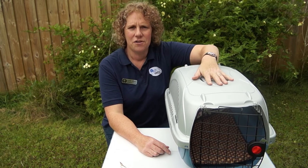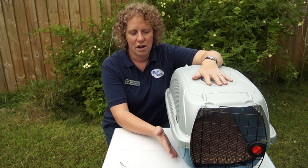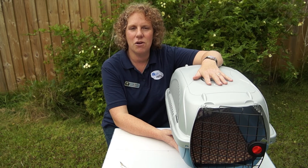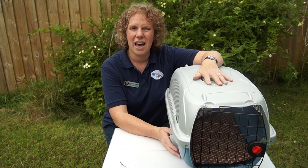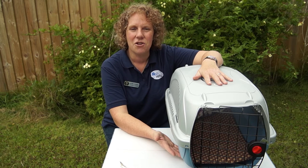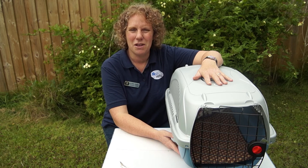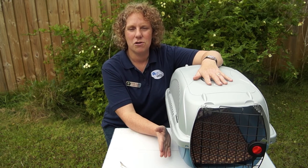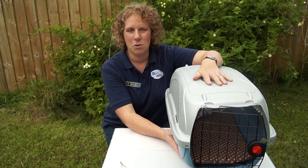The first thing I would say about getting a box is that whatever box you get, make sure that it has a solid plastic bottom. A lot of the old wicker carriers, if your cat has an accident in them, will leak on the car seat or you'll end up with urine on your lap, and it's not very pleasant. So first thing: make sure you get a box which has a solid plastic bottom.